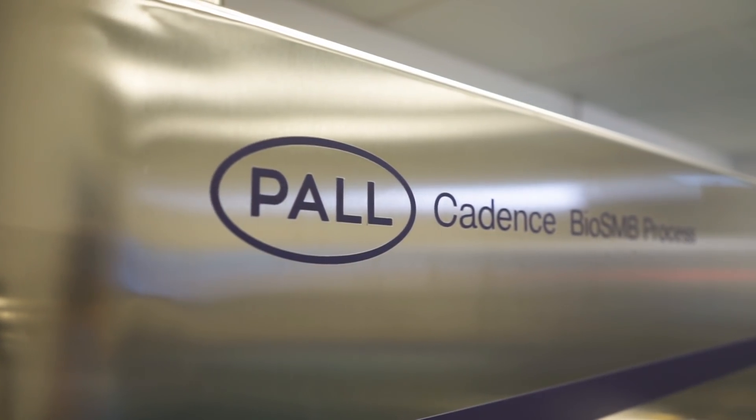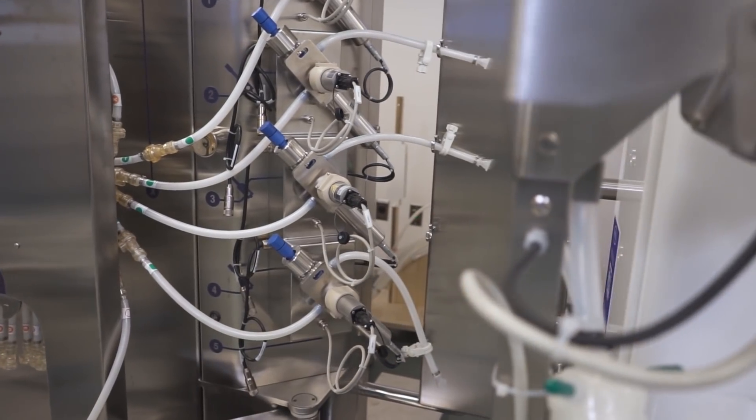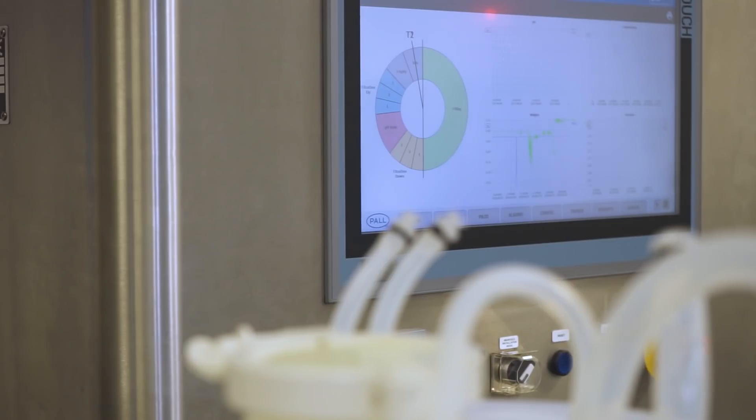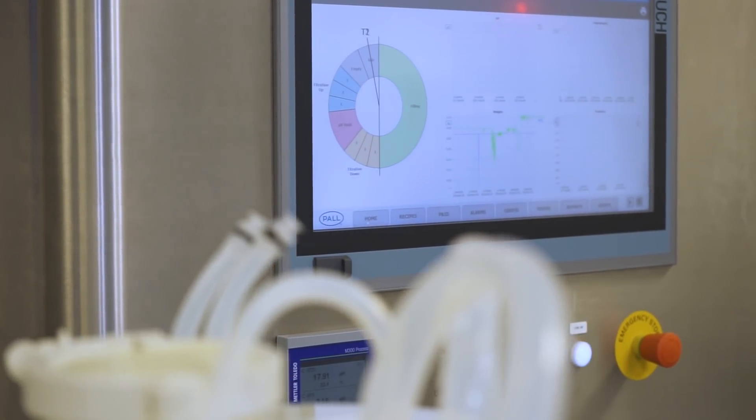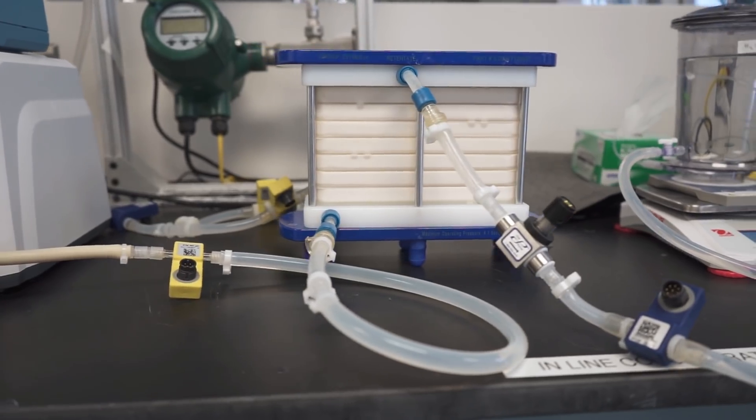Within Life Sciences, the Pall Biotech Business Unit is a leading supplier of traditional, single-use, continuous and hybrid equipment to support all types of drug manufacturers from R&D phases right through to CGMP production. We offer robust, reliable manufacturing equipment and consumables, complemented by exceptional development and application support and industry-leading scalable customer service for the life of your process.